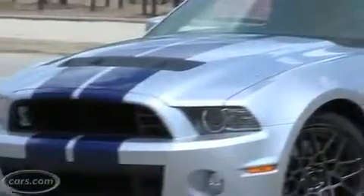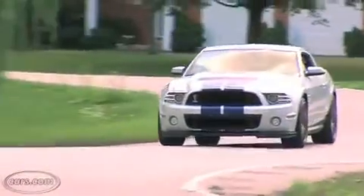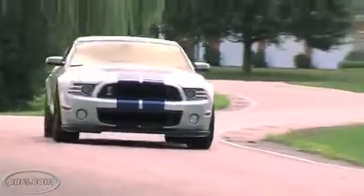662 horsepower, 631 pound-feet of torque, and a top speed of more than 200 miles per hour. But what sets this car apart from the others is that it can be brash and unruly one minute and tame the next.